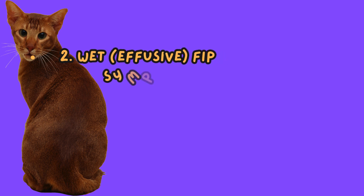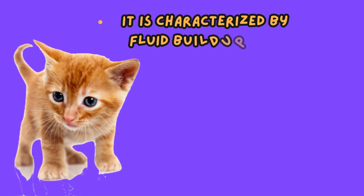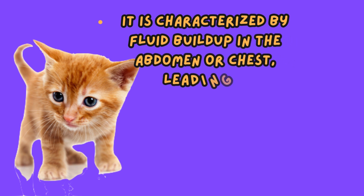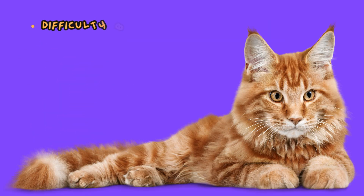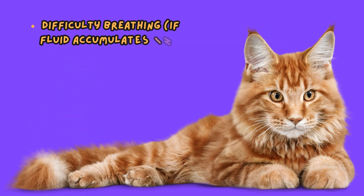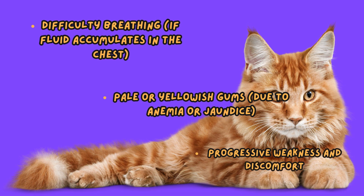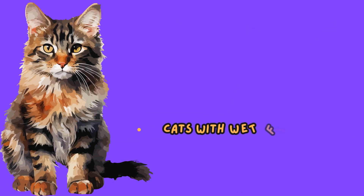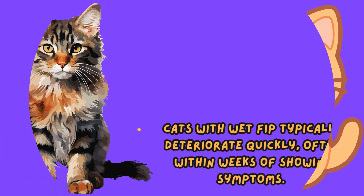Wet effusive FIP symptoms. This is the more aggressive and rapidly progressing form of FIP. It is characterized by fluid buildup in the abdomen or chest, leading to a swollen belly due to fluid accumulation (abdominal effusion), difficulty breathing if fluid accumulates in the chest, pale or yellowish gums due to anemia or jaundice, and progressive weakness and discomfort. Cats with wet FIP typically deteriorate quickly, often within weeks of showing symptoms.